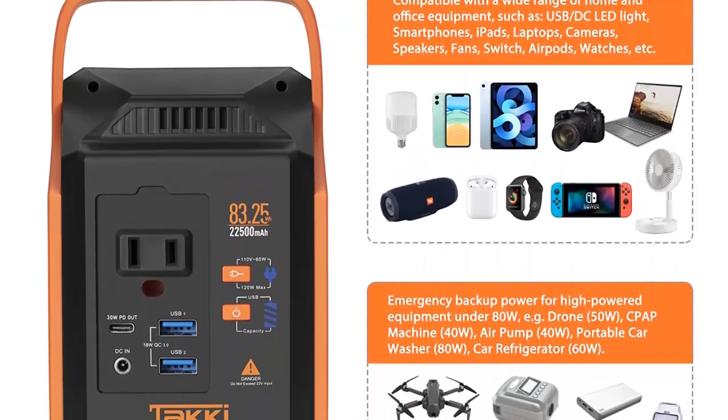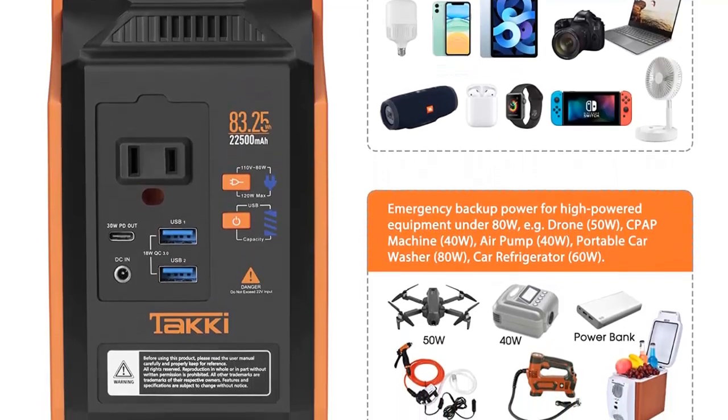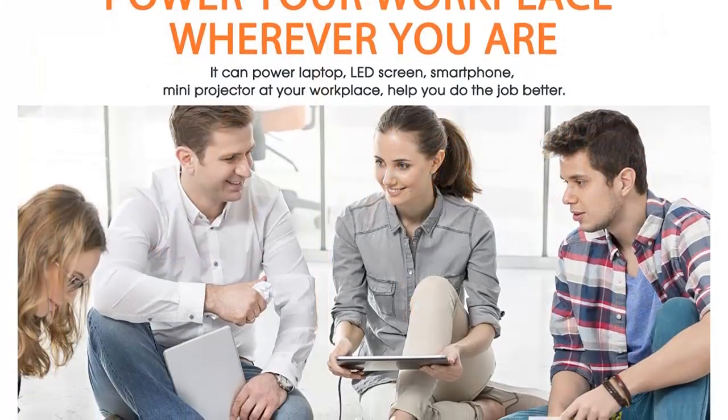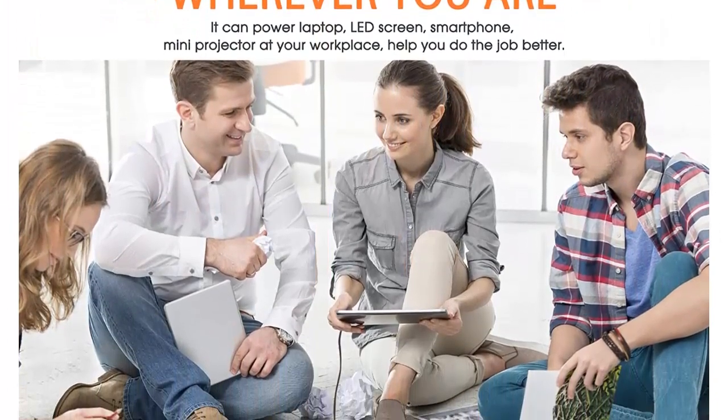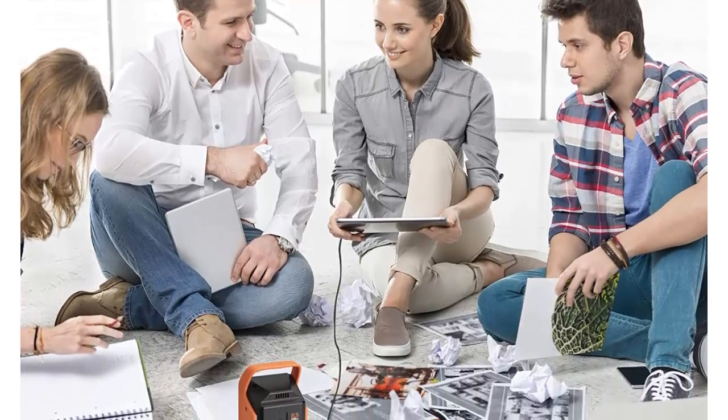Support air travel: the Taki T89 portable power station is essential for road trips. Its 83WH capacity can be taken on a plane. No matter where you are, it can charge your laptop, cell phone, and headphones immediately, bringing more fun to your trips.